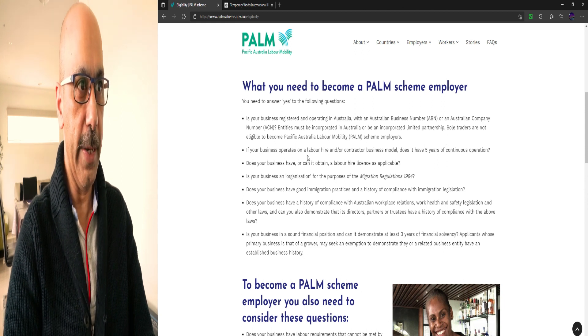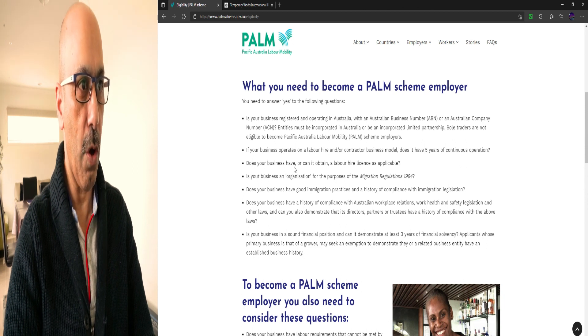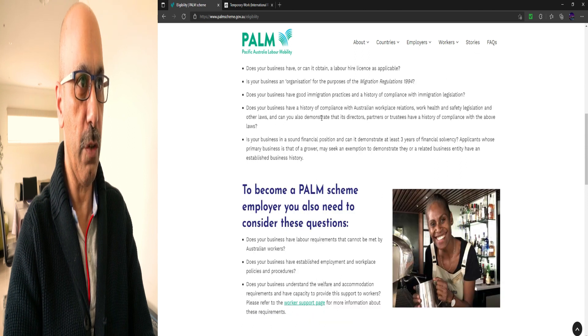If your business operates on a labour hire or contractor business model, does it have five years of continuous operation? Does your business have, or can it obtain, a labour hire licence? Is your business an organisation for the purposes of Migration Regulation 1994? Does your business have good immigration practice and a history of compliance with immigration legislation, workplace relations, work health and safety legislation, and other laws?